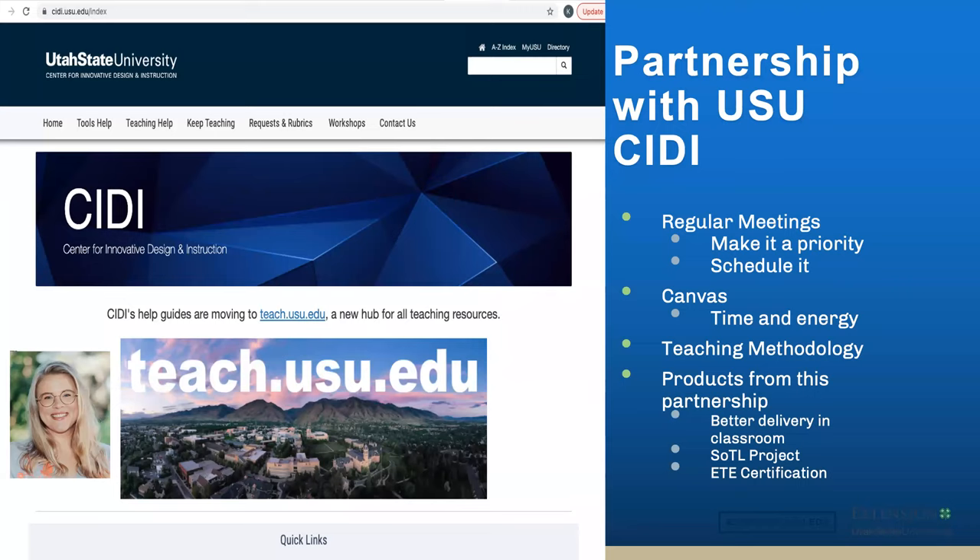Finally, let's talk about partnerships with campus resources. The main one I've wanted to talk about is CIDI, the Center for Innovative Design and Instruction. My second year into it, I was asked to get a mentor-mentee relationship and start engaging with CIDI. It was extremely helpful. They assigned Erin Anderson, and she was able to really mentor me and help me. I came in with a couple of different goals: I needed to learn Canvas better, get my online assessments going, and become better at teaching, and they helped me with a lot of those different things.